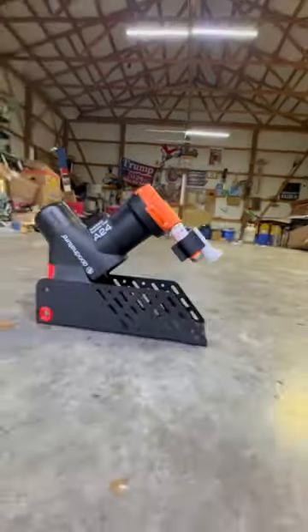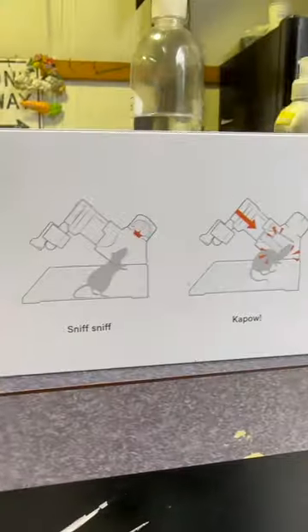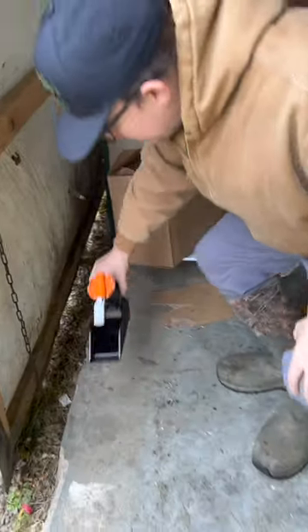I bought the world's most expensive mouse trap nearly two months ago and sat it in the middle of a mouse-infested building. Is it really worth $200? Here's how it's performed.